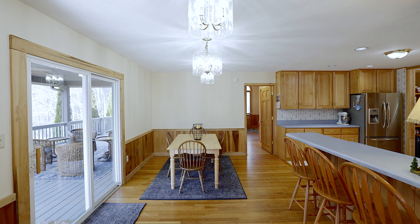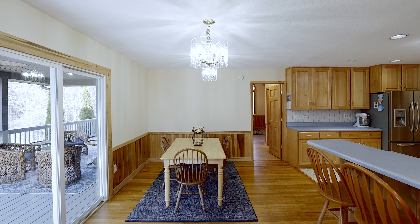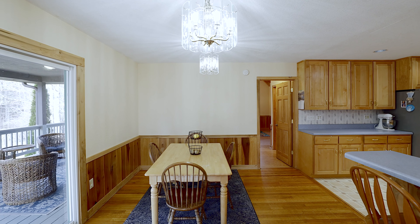Off the living room is the dining room area. From the dining room you can go onto the partially open and covered deck.